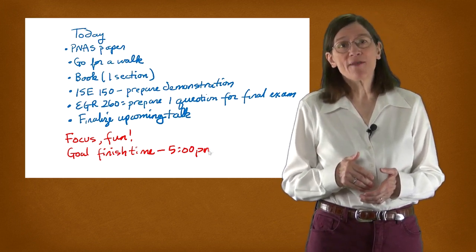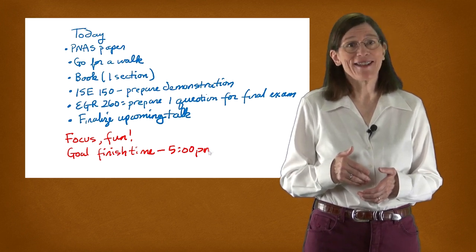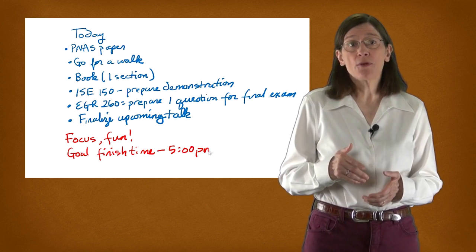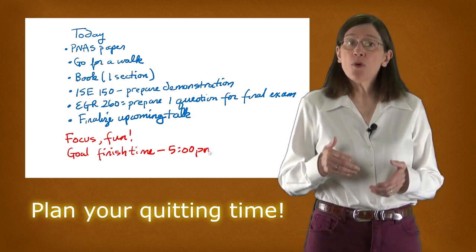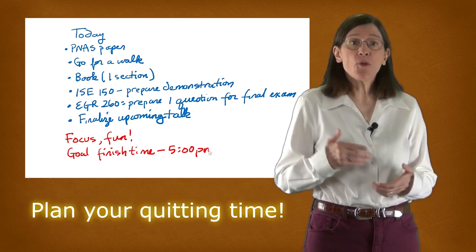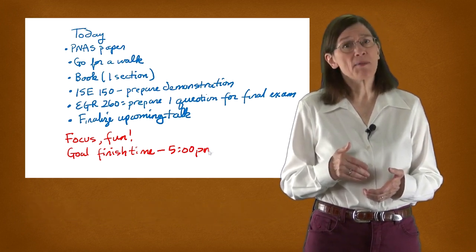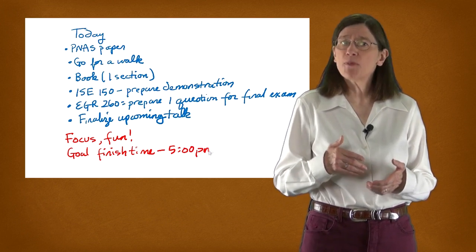Notice my goal finish time for the day: 5pm. Doesn't seem quite right, does it? But it is right, and it's one of the most important components of your daily planner journal. Planning your quitting time is as important as planning your working time. Generally, I aim to quit at 5pm, although when I'm learning something new, it can sometimes be a pleasure to look at it again after I've taken an evening break, just before I go to sleep.